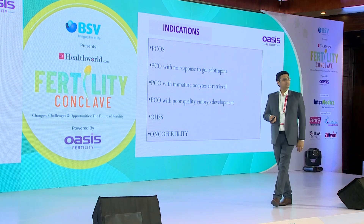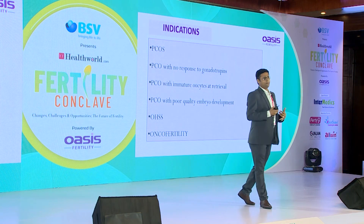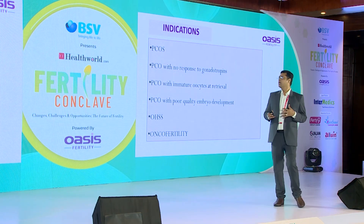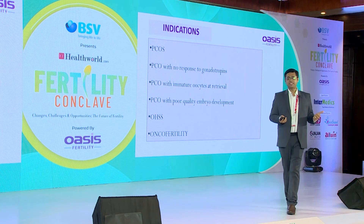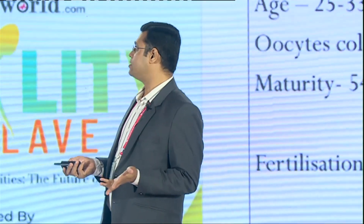Where do we use IVM? It is primarily for PCO patients. It is not for people with low reserves or previous failed implantations. The key indications are: oncofertility, cases where gonadotropins are contraindicated, risk of OHSS, and polycystic ovaries — those are the patients we have been focusing on.